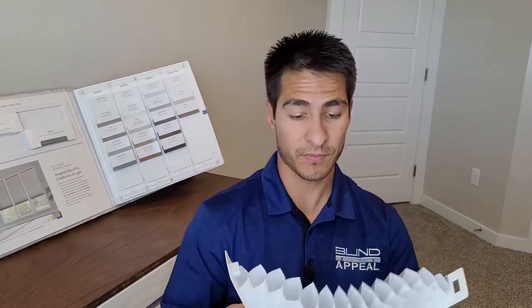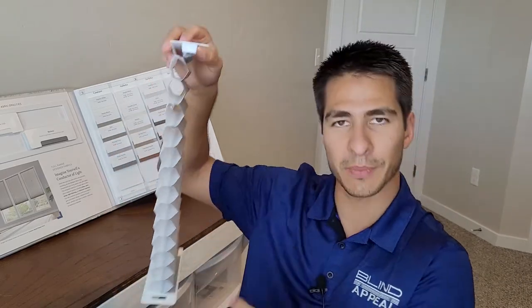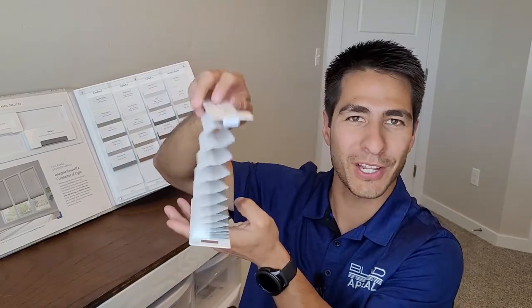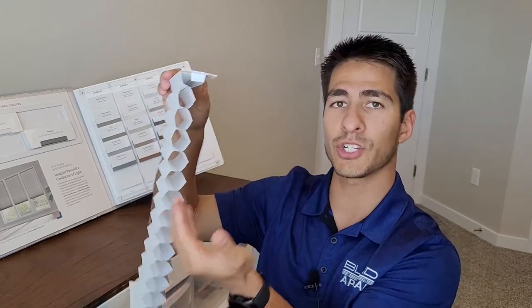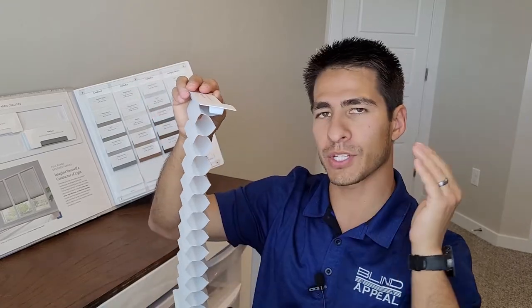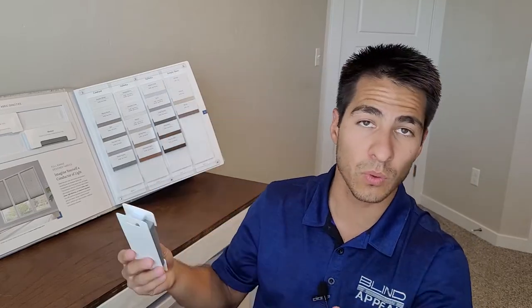So what are cell shades? Well, just as the name suggests, cell shades are made up of individual cells right here. They're also shaped like honeycombs, which is why they're also called honeycomb shades. Essentially what it does is it traps air inside each cell, meaning that energy is just more difficult to pass through the shade — so it's warmer in the winter and cooler in the summer.